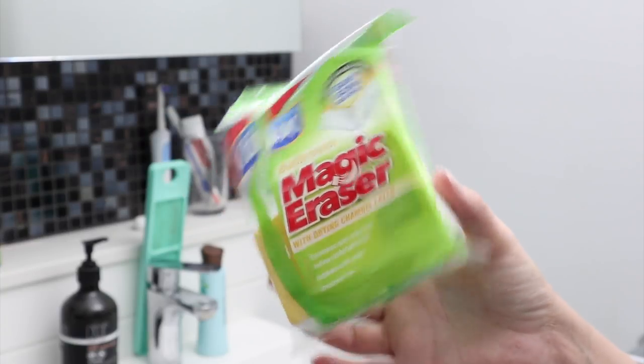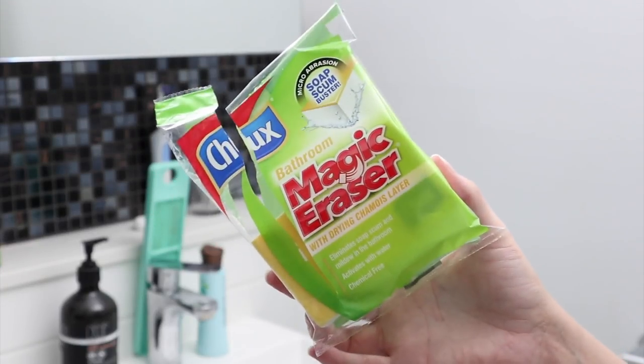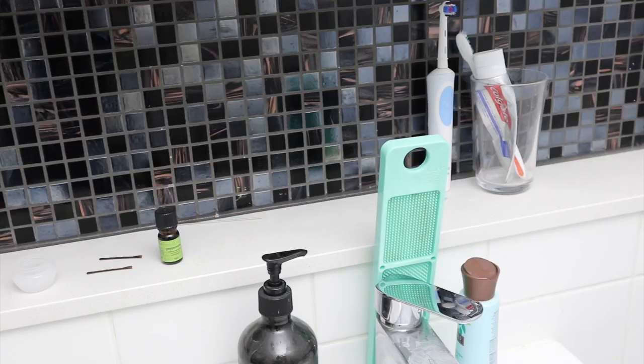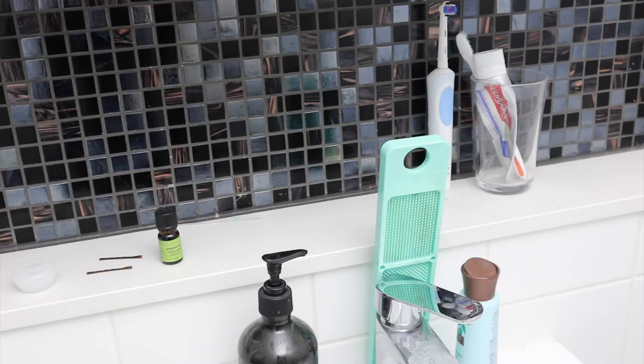I got entirely sidetracked using a Magic Eraser on my walls, but seriously it's made this part of the wall so clean — these things are great! Up here I'm going to leave my toothbrushes and toothpaste, but the brush washer, brush cleaner, and the few other little bits and pieces are going to go.